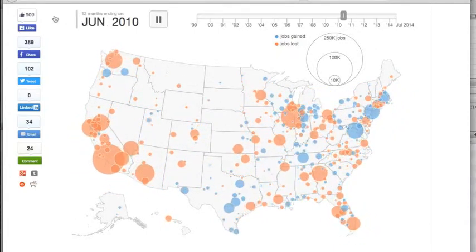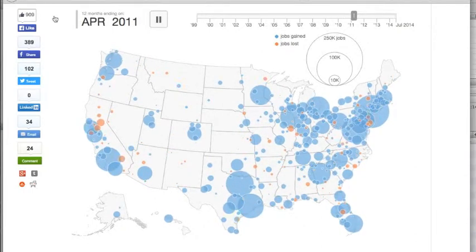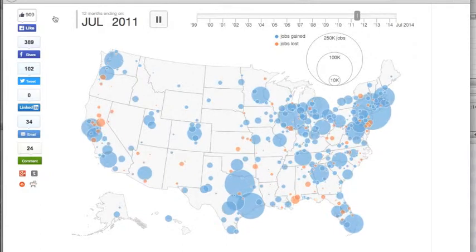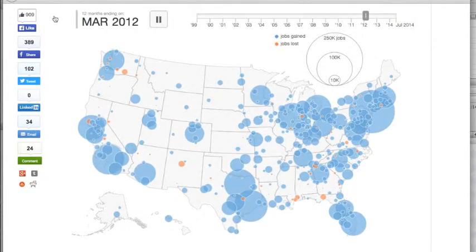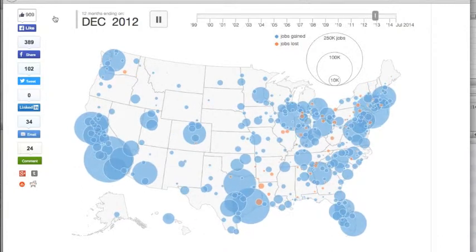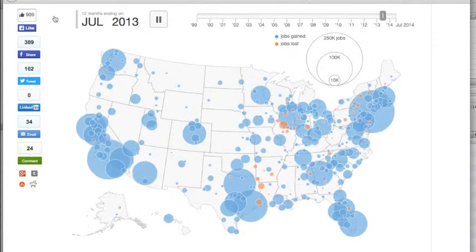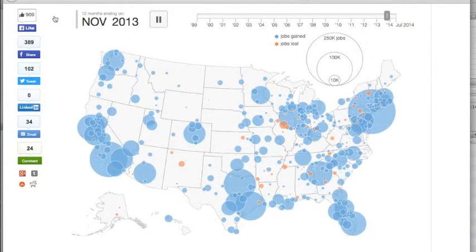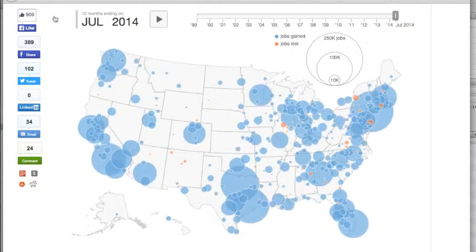2008, 2009, 2010 — by the middle of 2010, we begin to see recovery, small at first, then fairly steady in the gateway markets in larger cities, taking on some sustainable speed in 2011, 12, 13, beginning to spread into secondary and tertiary markets, and carrying on right into 2014.